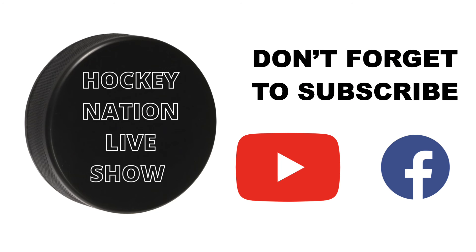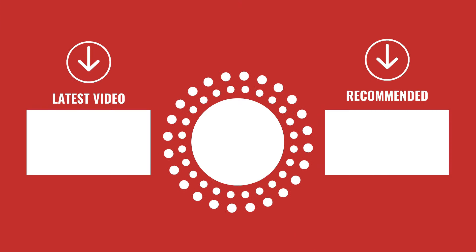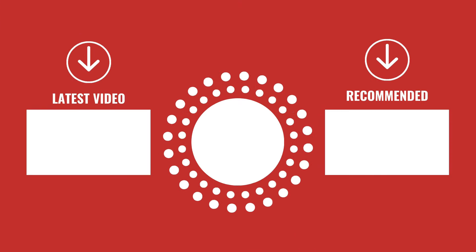Thank you for watching another Habs Nation video. Don't forget to click like, subscribe to the channel, and leave a comment. Remember, you have greatness inside of you — have an amazing day.